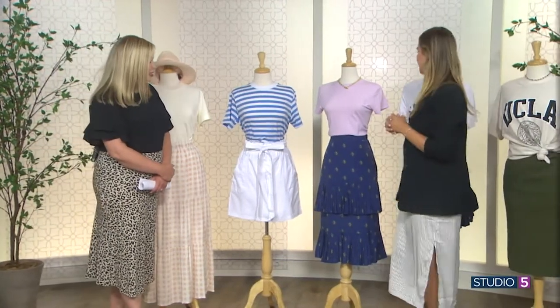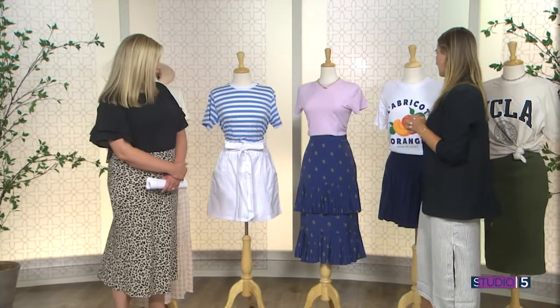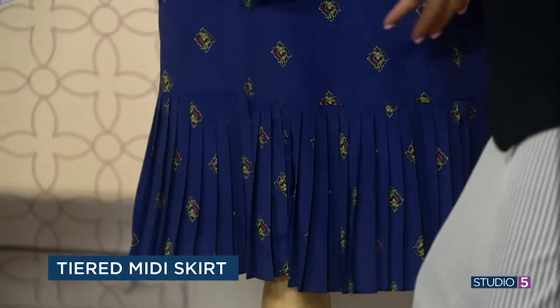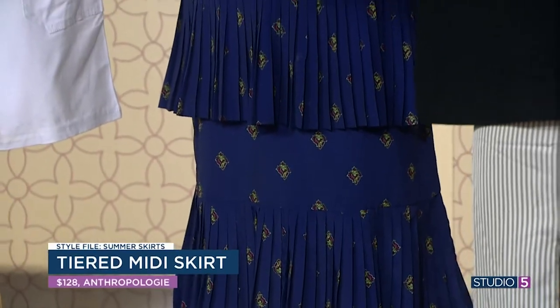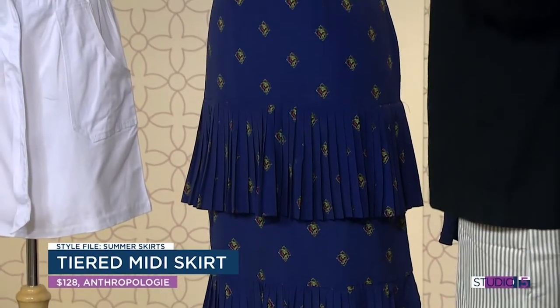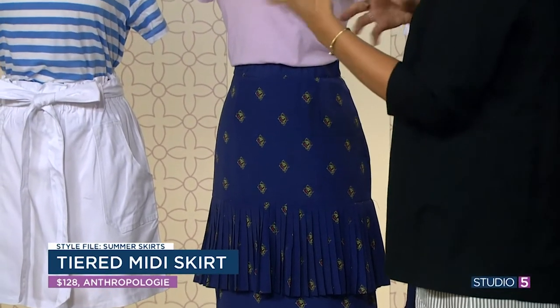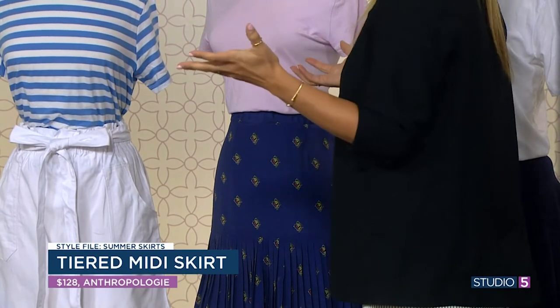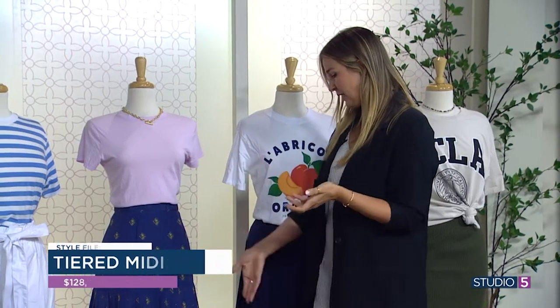This next skirt is a little more dressy, but I love that print. It's a tiered midi skirt, and this tiering — actual ruffles — is very current right now. When you're wearing a skirt like this it can lean a little more dressy, but once again it depends on how you pair it. We're pairing it with a tee and sandals, and right away you're like, 'I could wear this all day.' It becomes an all-day, everyday outfit.